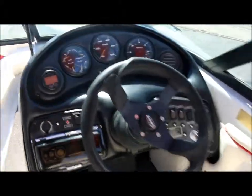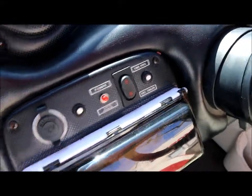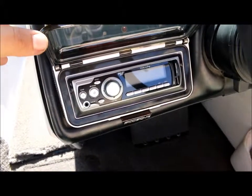Let's look at the dash. Here's the switch to fill and drain the ballast. You've got a stereo right here with auxiliary.